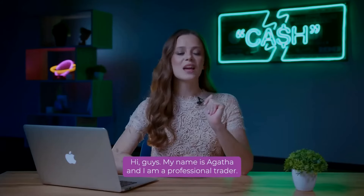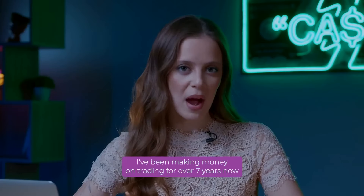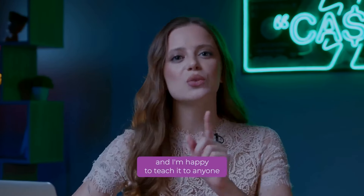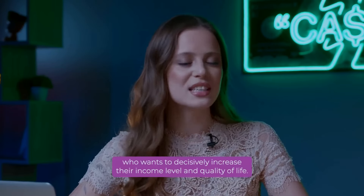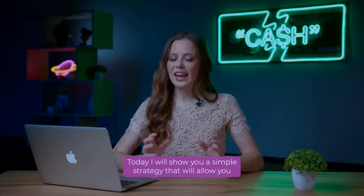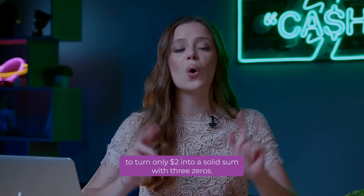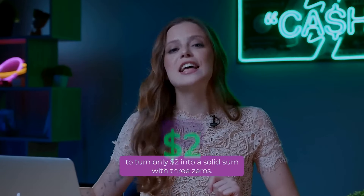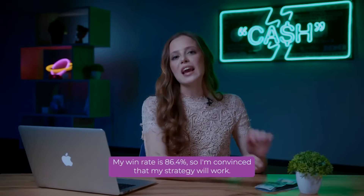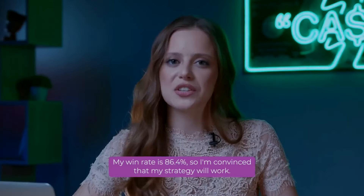Hi guys! My name is Agatha and I'm a professional trader. I've been making money on trading for over seven years now, and I'm happy to teach it to everyone who wants to decisively increase their income level and quality of life. Today, I will show you a simple strategy that will allow you to turn just $2 into a solid sum with three zeros. My win rate is 86.4%, so I'm convinced that my strategy will work.